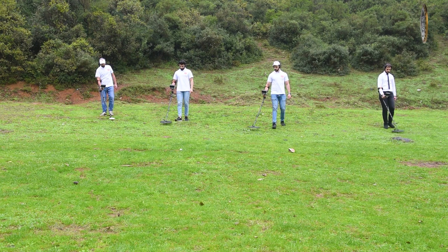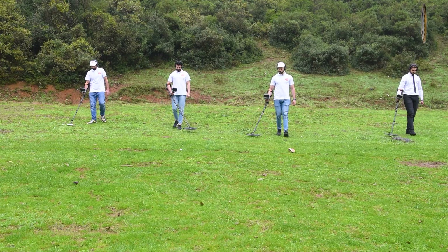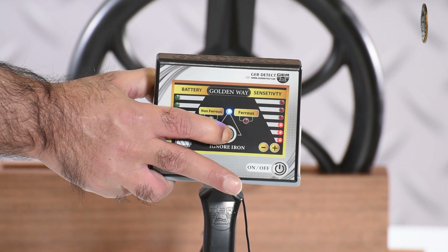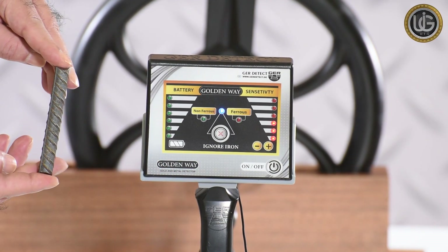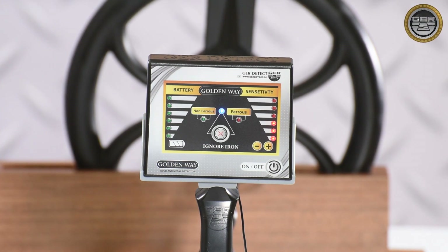GoldenWay works with two operating systems. The first is the system of distinguishing and searching for precious metals, which excludes signals from iron and non-precious targets, allowing you to search for precious metals only — such as gold, silver, bronze, and coins.